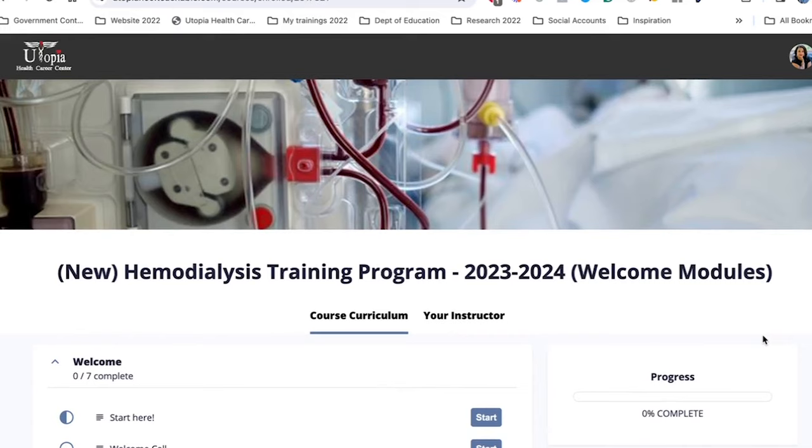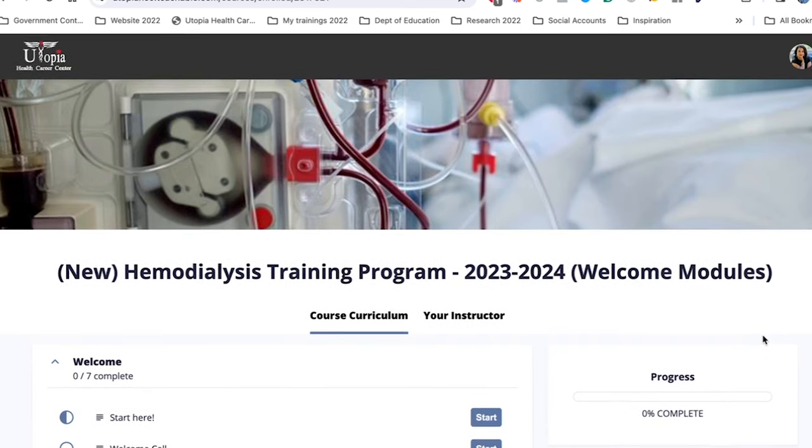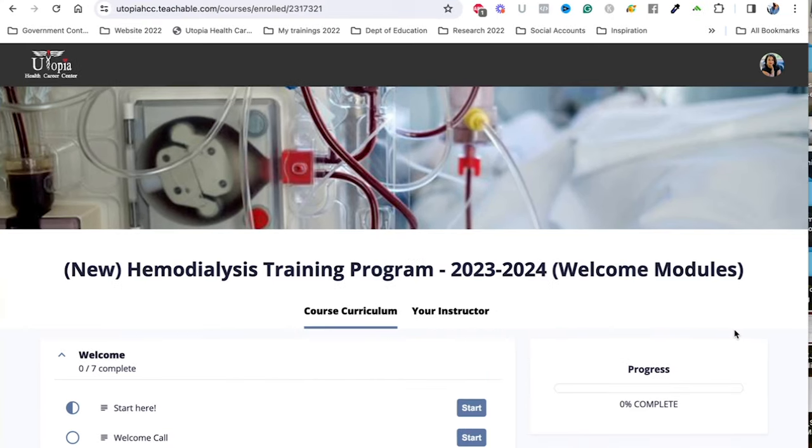Now it's the part of the video where I'm going to show you the online portion of the class. Here we are inside Utopia Health Career Center's online training platform. For the hemodialysis training program, we have welcome modules. As soon as you register, you will have access to these welcome modules. We start our trainings in different periods — our next class is in April 2024. If you're listening to this afterwards, visit our website to see the next date.